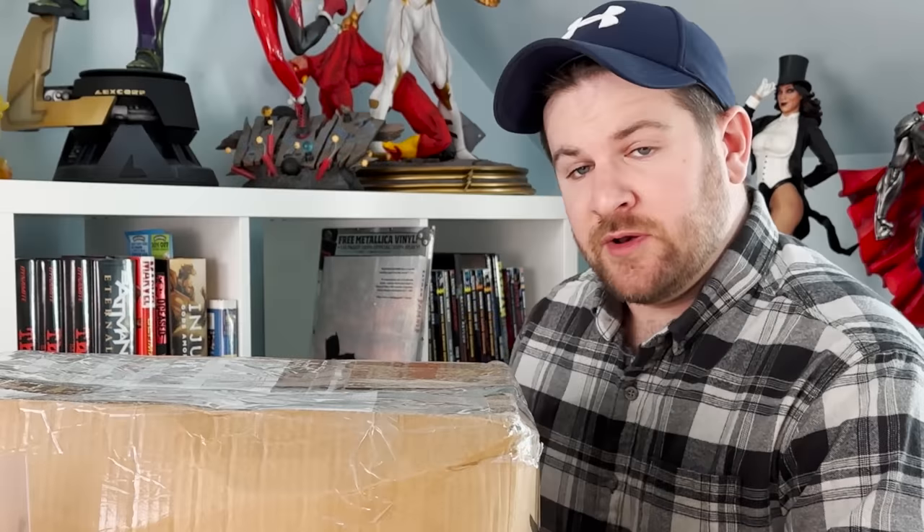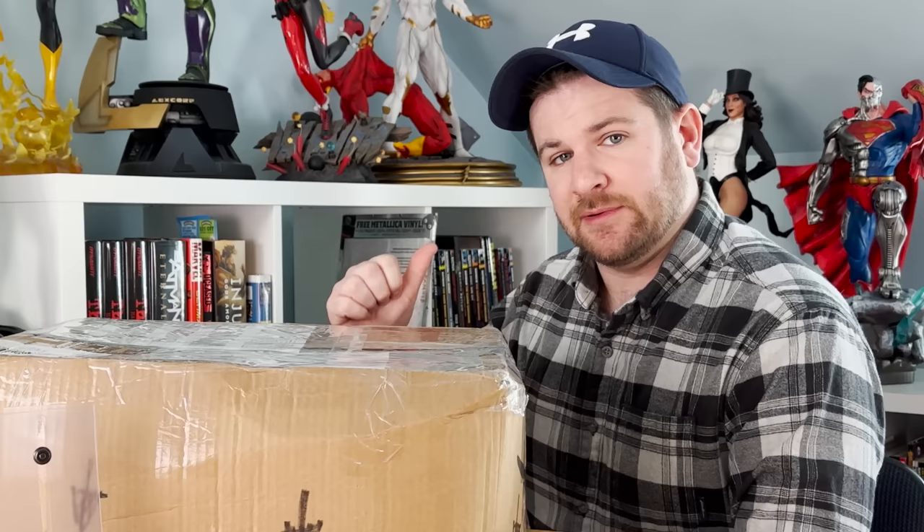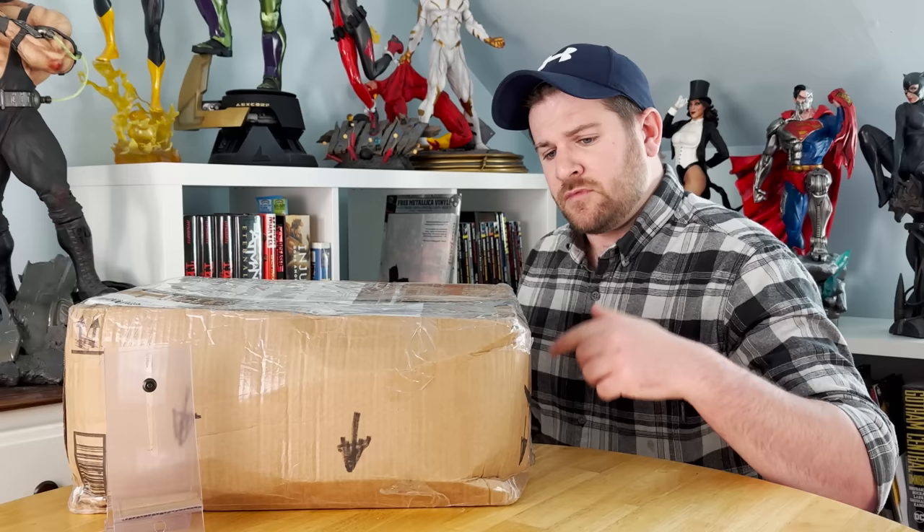Between picking up this slab collection, a bunch of other collections, paying off the florist, paying off the videographer, paying off the second-to-last wedding venue installment, I have legitimately actual zero dollars to my name.